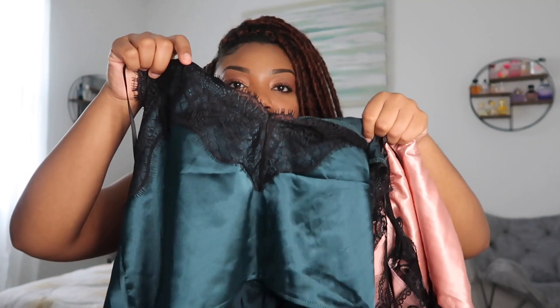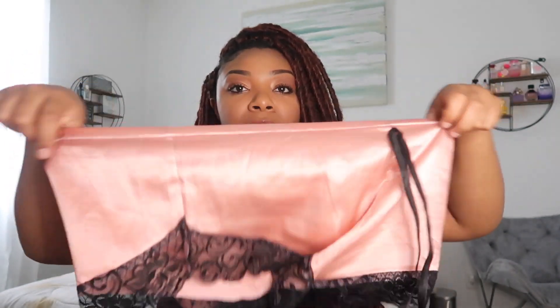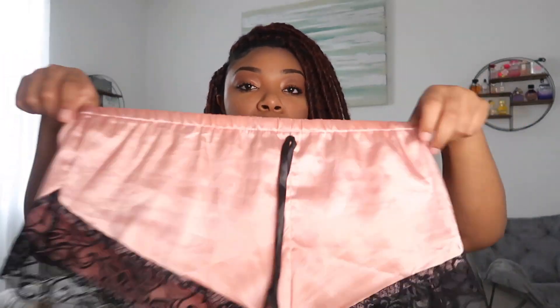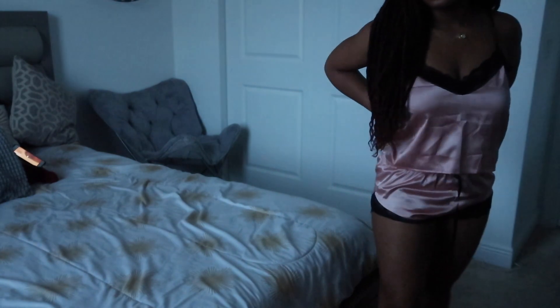Next I have another two-piece set. This one is pretty much the same style as the emerald green one — it has the same type of mesh, although it's not as far down. I think this one is one of my favorites. The shorts are very pretty, very stretchy, airy, and breathable. It just gives me that sexy vibe — you go to bed, you're still comfortable yet so pretty and cute.